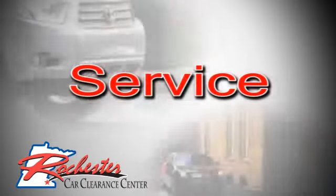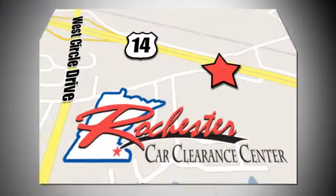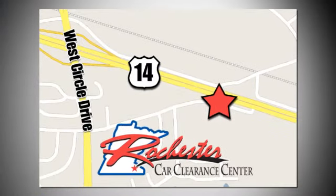see for yourself today. At Rochester Car Clearance Center, you get our best price, bottom line. We are conveniently located on Highway 14 West, near West Circle Drive.